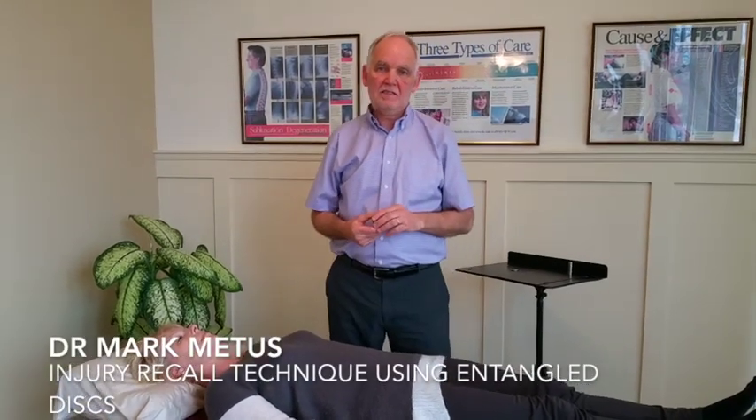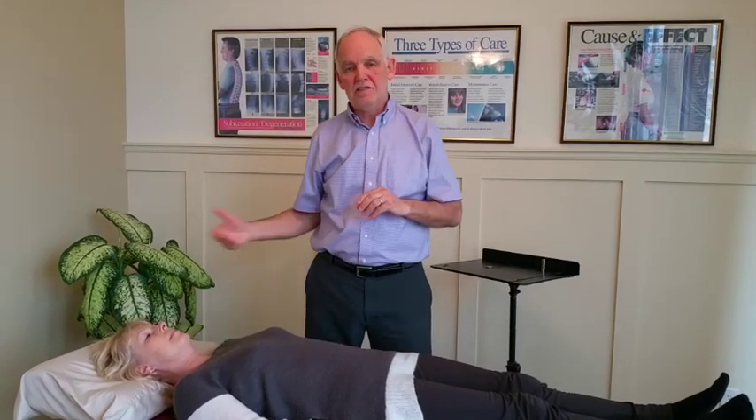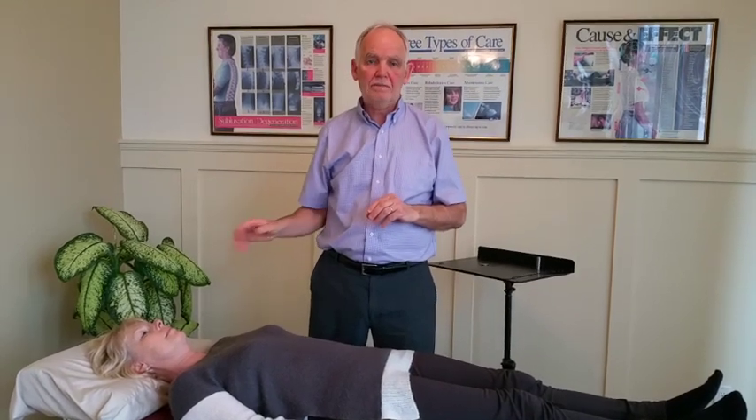One of the most profound techniques ever developed for chiropractors to use is called injury recall technique. It was discovered in the mid-80s that the talotibial joint, being rich in ligaments and nerve supply to the cerebellum, can have a dramatic effect on how our brain remembers injury. A renowned chiropractor did research into this and coined the injury recall technique, which we now use to discover whether a person has had traumas to their body in the past.